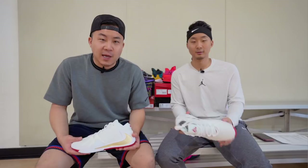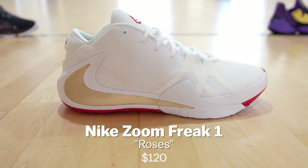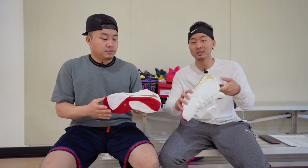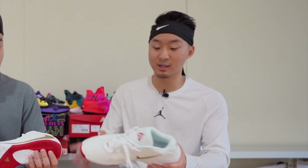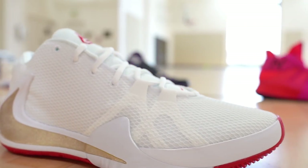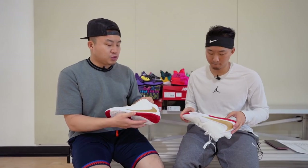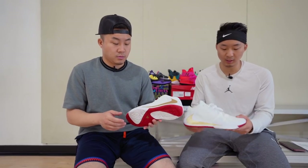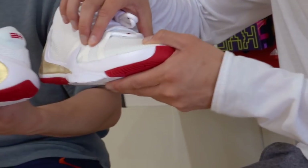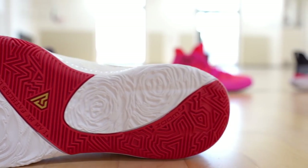Next up, we've got the Giannis Antetokounmpo Zoom Freak One, coming in at $120 — very budget-friendly. It's a low-cut shoe. This is the Roses Edition colorway, with great meaning — a tribute to Greece and his father. I actually love the way the shoe looks, though the upper material feels a little cheap. The design is sick. It's got double-stack zoom in the heel and no cushioning in the front — there's a ton of court feel. It features multi-directional herringbone traction, which is solid.